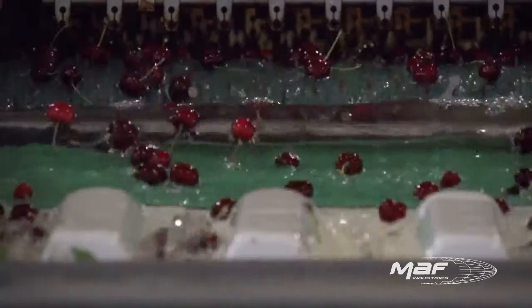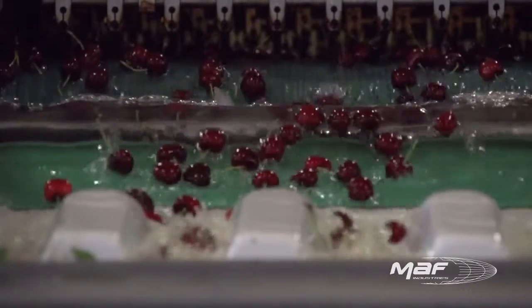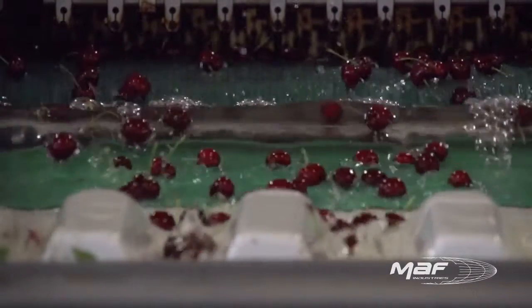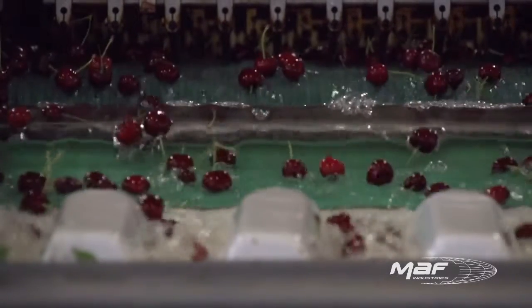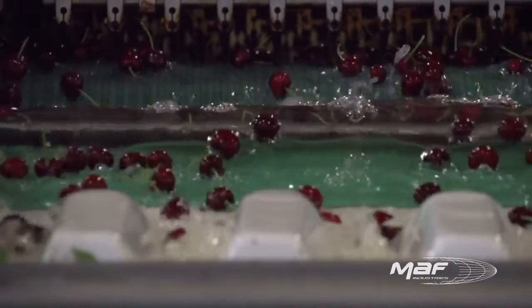To ensure nature-fresh processing of cherries, the fruit must remain at a temperature no higher than 50 degrees, so the water is maintained at a constant 33 degrees throughout the final stages of the line.